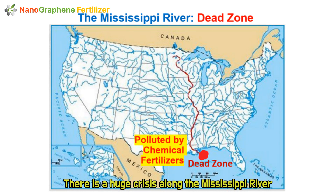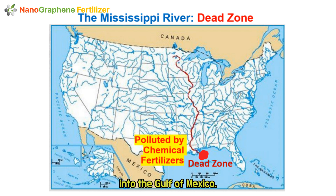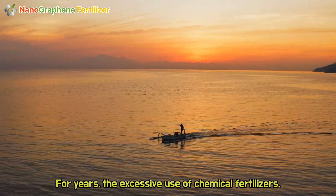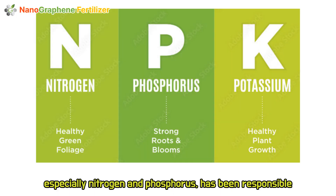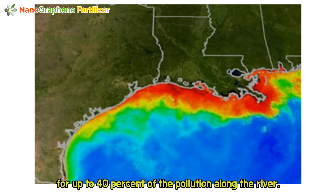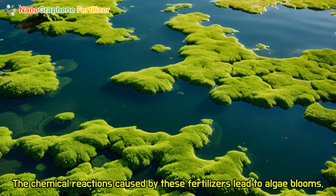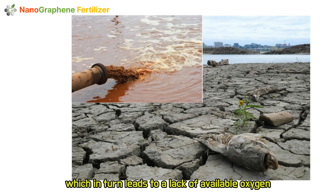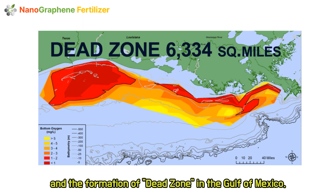There is a huge crisis along the Mississippi River into the Gulf of Mexico. For years, the excessive use of chemical fertilizers — especially nitrogen and phosphorus — has been responsible for up to 40 percent of the pollution along the river. The chemical reactions caused by these fertilizers lead to algae blooms, which in turn lead to a lack of available oxygen and the formation of a dead zone in the Gulf of Mexico.